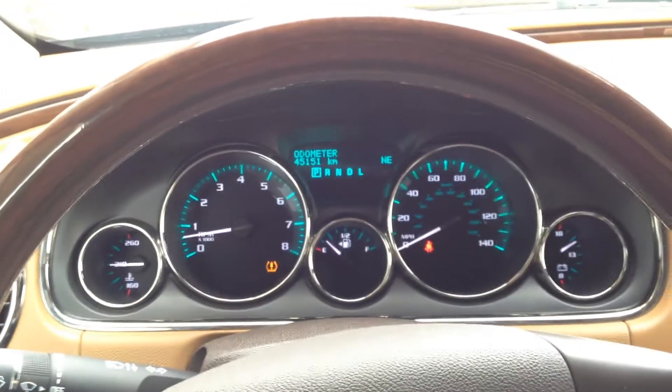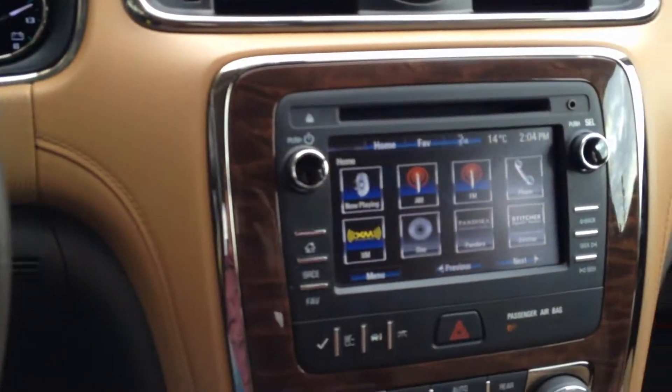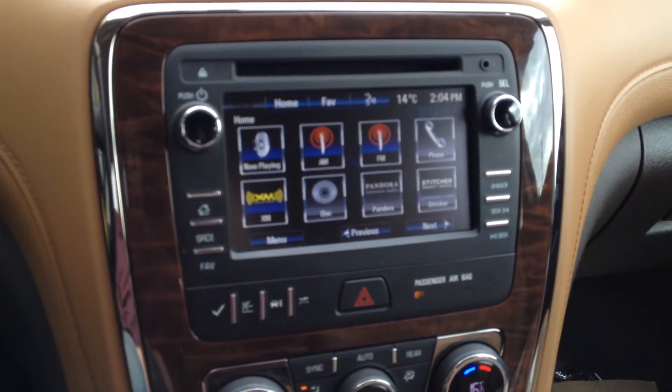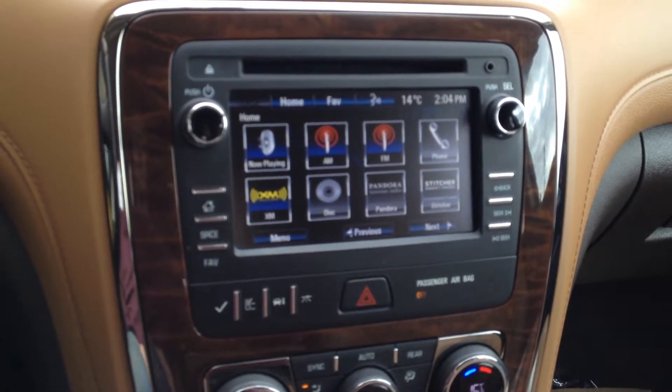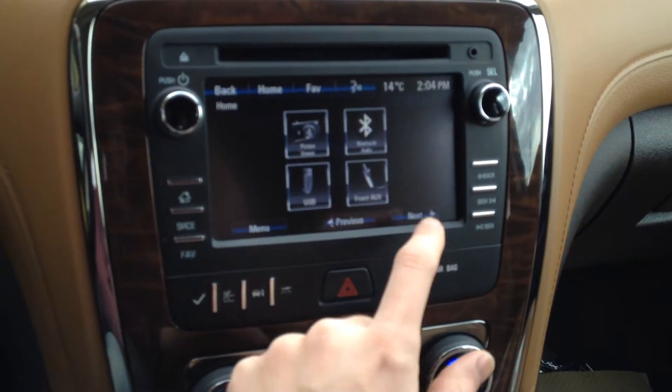The driver information display system is located in the top middle of the gauge cluster. The main screen is powered by IntelliLink and features now playing, AM, FM, Phone, XM, Disc, Pandora, Stitcher Smart Radio, Picture Viewer, Bluetooth, USB and AUX.